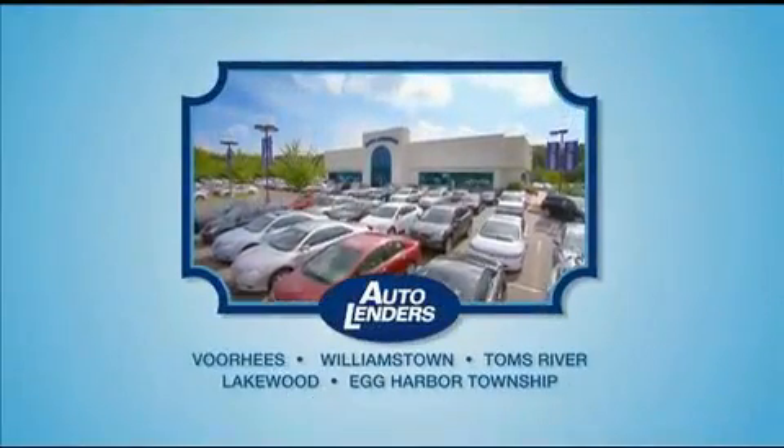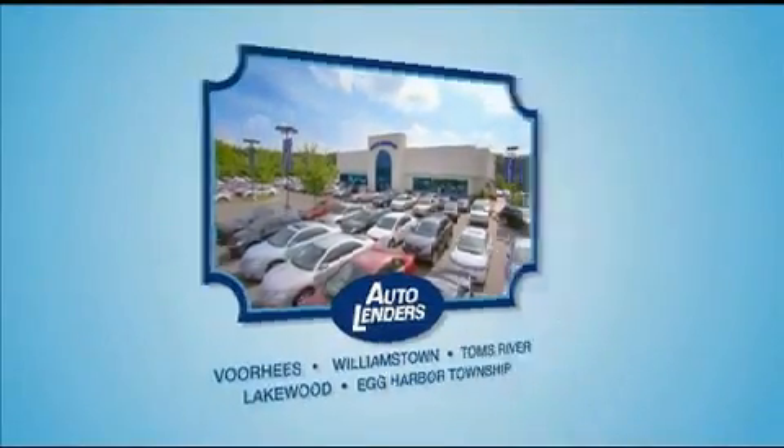See our Low Mileage One Owner Certified cars at any of our five New Jersey showrooms or at Autolenders.com.